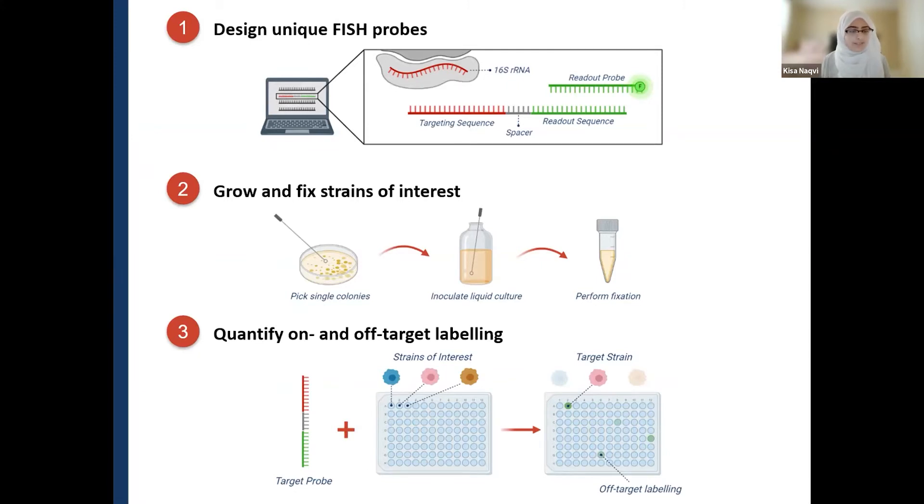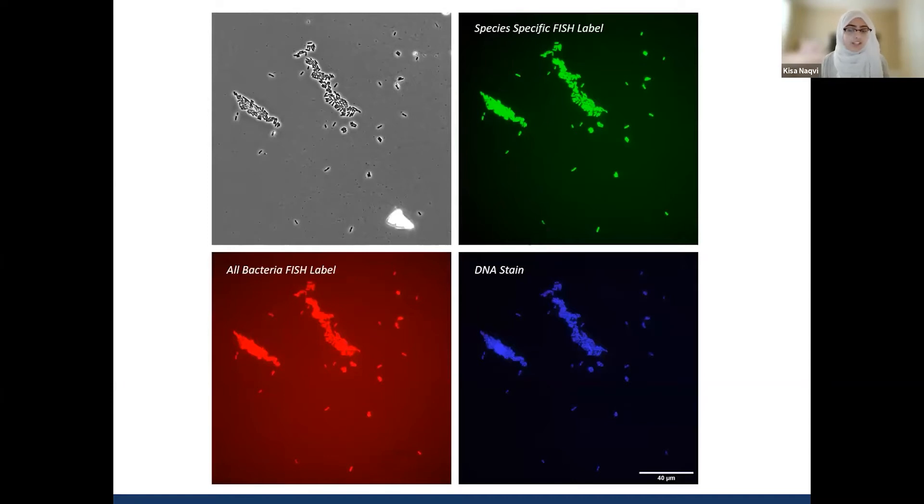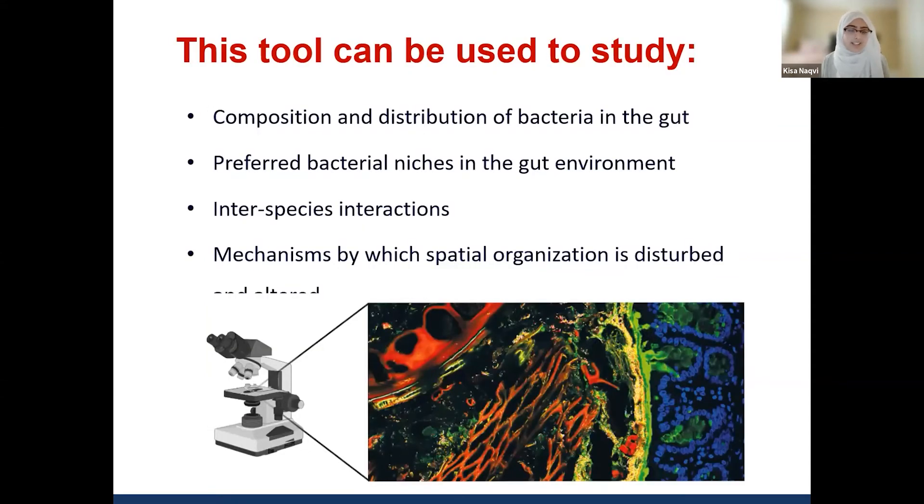These fixed cultures are used for high-throughput assays in which each probe is tested against all strains to quantify levels of on- and off-target labeling. In the imaging data, in green is the signal from the species-specific FISH label, in red is an all-bacteria FISH label acting as our positive control, and we also used a DNA stain called DAPI in blue to help confirm the location of cells. By designing and validating these probes, we are creating a well-characterized resource that can be used by researchers wanting to ask questions about bacterial distribution and composition, preferred niches in the gut environment, and interspecies interactions. Thank you.